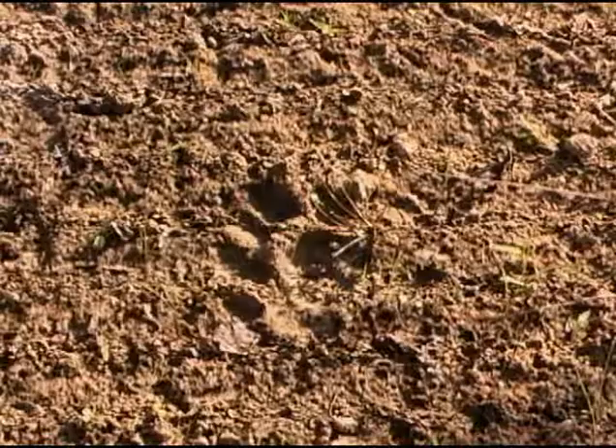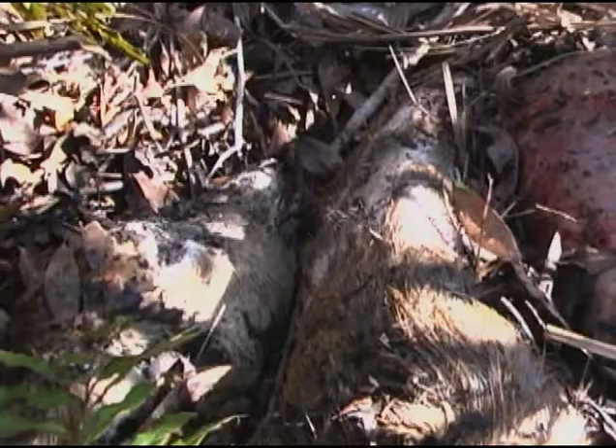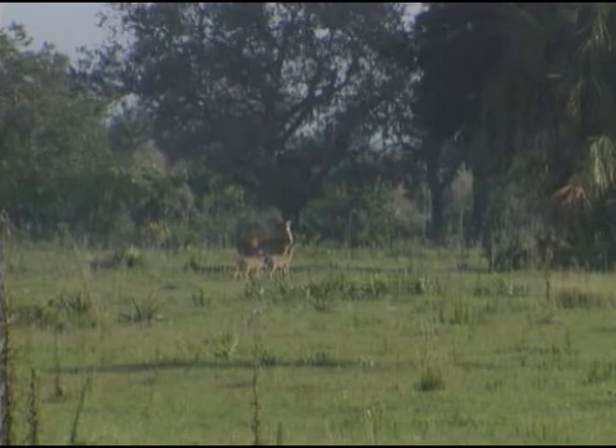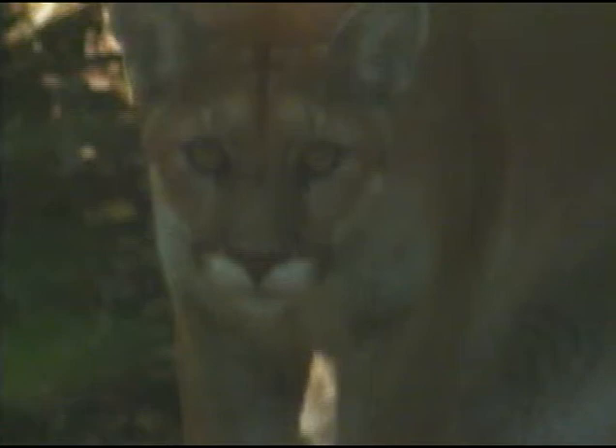Panther tracks are visible on the muddy ground. Nearby, Sonny Bass finds a fresh panther kill, probably a deer, which he estimates is between one and two days old. Panthers are carnivores, which means they only eat meat. About 90% of their diet is feral hog, white-tailed deer, raccoon, and armadillo. Occasionally they consume rabbits, rats, and birds, and on rare occasions they will eat small alligators.